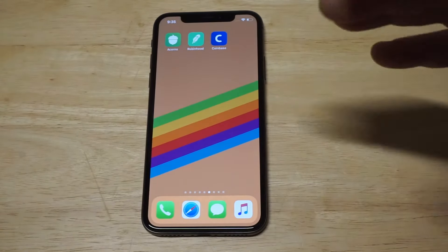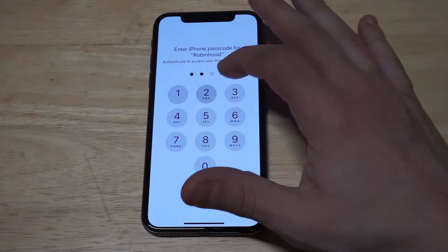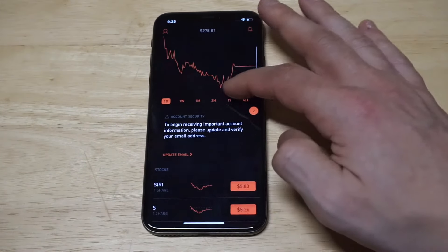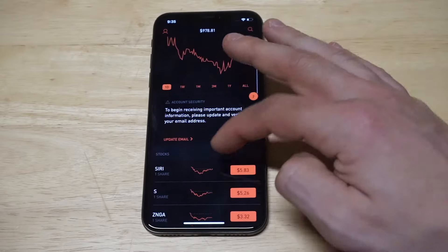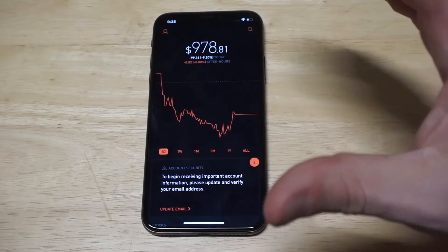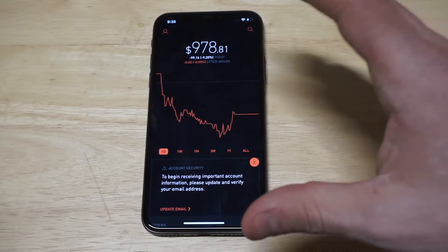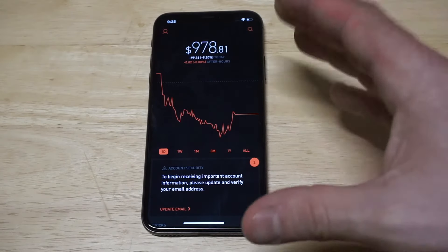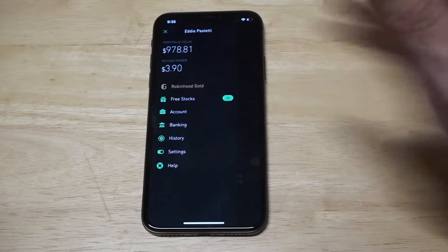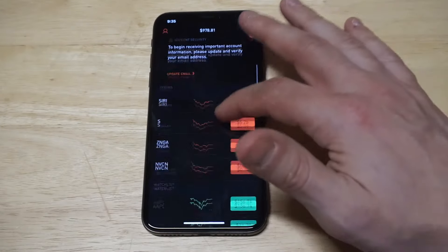The next one I'm going to show everybody is one of my favorites — Robinhood. I'm getting my butt kicked right now on this account. I don't have that much money in it, only about $900, and I'm actually down quite a bit — I think I'm down like $500 so far. Robinhood has been around since about 2013 or early 2014, and there are over 5 million people using this app right now. It's the first of its kind.